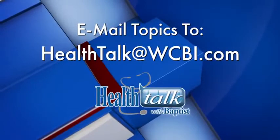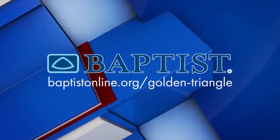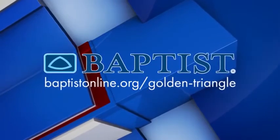Join us next time for Health Talk with Baptist. Mail your topic suggestions to HealthTalk at WCBI.com. Health Talk has been brought to you by Baptist Memorial Hospital Golden Tribe.